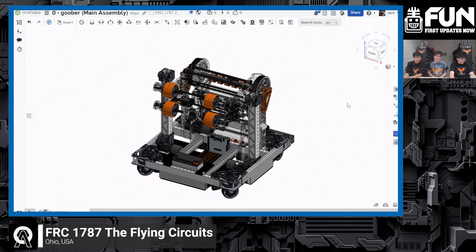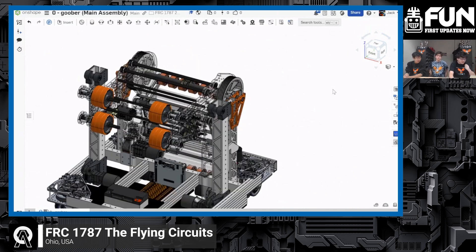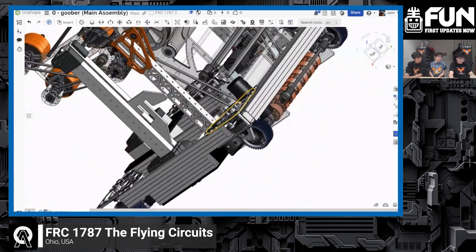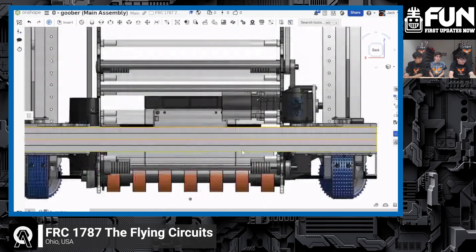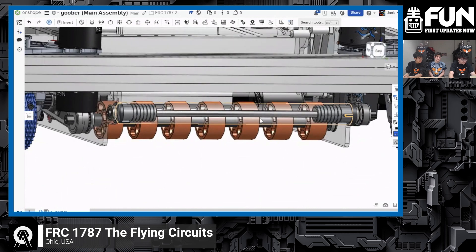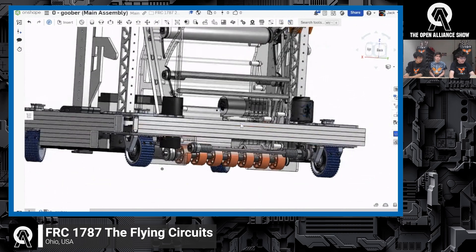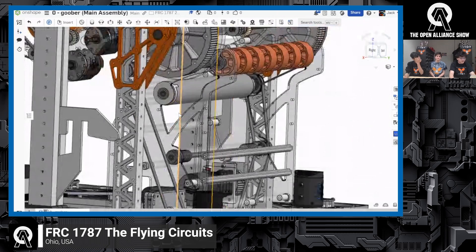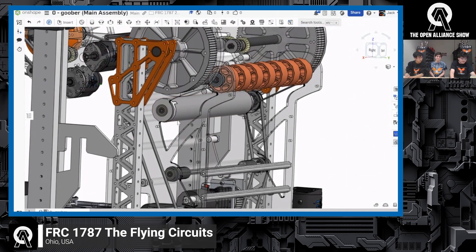This is our Onshape model — our full assembly. There are a few differences between the actual robot and the Onshape model: some parts aren't in there and a lot of parts aren't on the robot yet. But it gives a pretty good overview of our plans. As Anjali showed earlier, we have this under-the-bumper intake right here. The note is going to come in and get kicked up through that intake and travel through this little snake path, which you can now get a better look at in 3D.